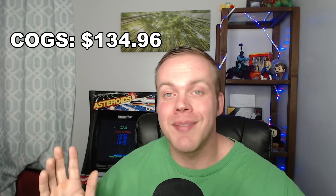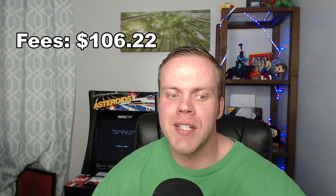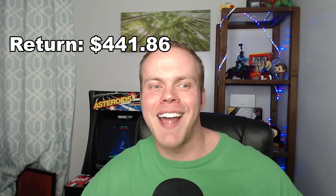I promised a profit breakdown on everything. Out of everything I picked up, we're looking at a total list price of $817.04. For shipping I estimated roughly $134, and my cost of goods sold came out to $134.96. For eBay fees at roughly 13%, we're looking at $106.22. That turns a pre-tax profit of $441.86, which I think is pretty awesome for about two to three hours out.